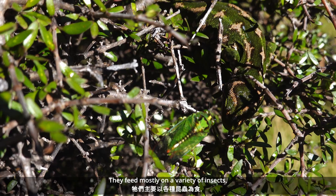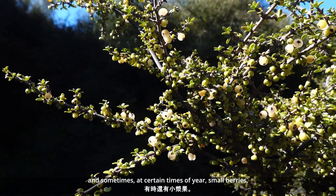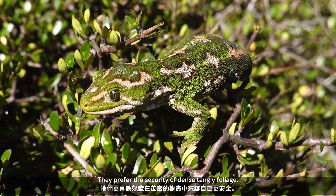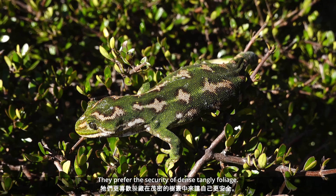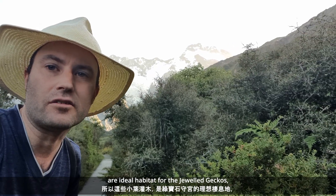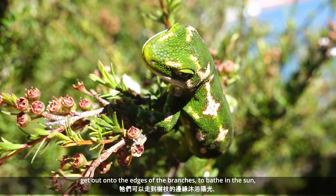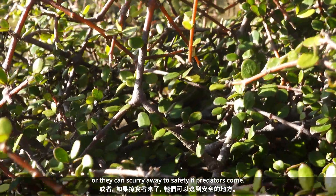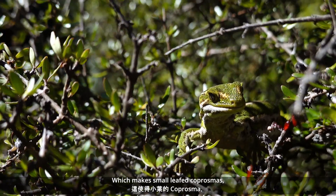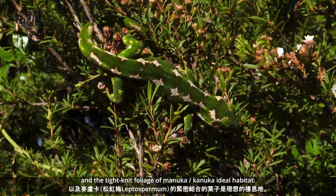They feed mostly on a variety of insects, and sometimes at certain times of year, small berries. They've even been known to eat nectar on rare occasions. Jeweled geckos prefer the security of dense, tangly foliage. These kinds of small-leaf shrubs are ideal habitat, as they can get out on the edges of the branches to bathe in the sun, or scurry away to safety if predators come. This makes small-leaf coprosmas, spiny matagouri, and the tight-knit foliage of manuka and kanuka ideal.